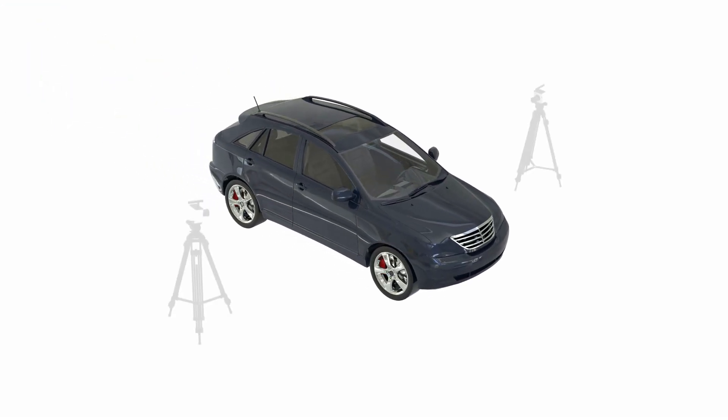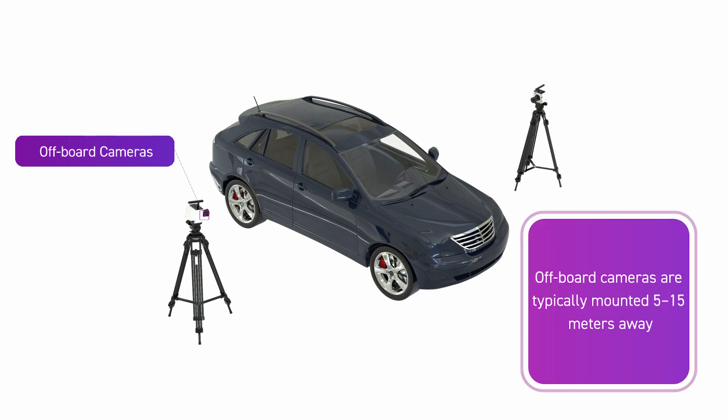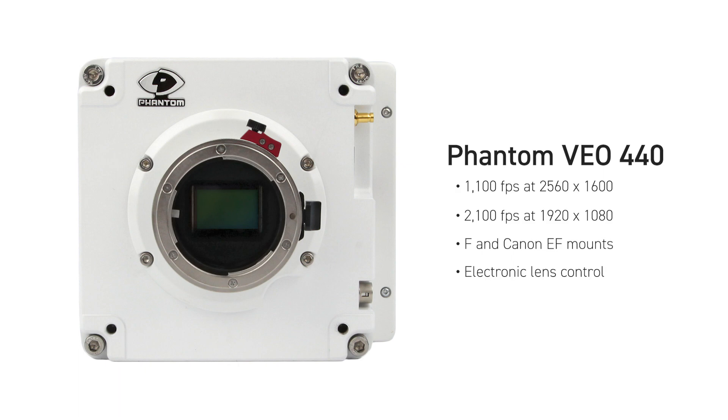In off-board crash tests, cameras are positioned outside the vehicle to capture it from the side, top, front or bottom. These cameras tend to have larger sensors and higher resolutions for tracking specific objects. For example, the Phantom VO440 features a 4 megapixel sensor, providing high resolution and detail for off-board tests.